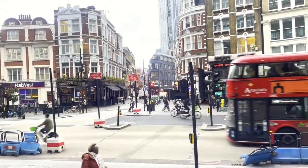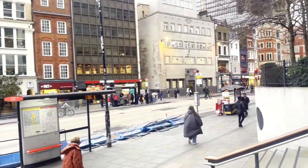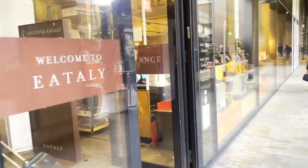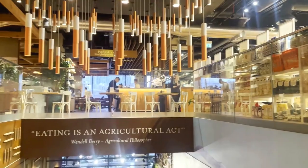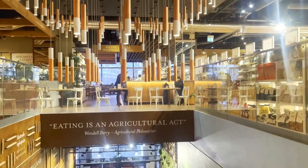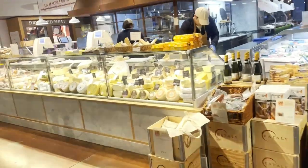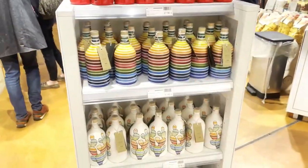A stone's throw away from Liverpool Street train station in central London is what I can only describe as the IKEA of Italian supermarkets. Italia is probably one of the biggest Italian supermarkets in and around London and is renowned for its top quality produce and Italian imports. Today I'm going to give you a quick stroll around this massive supermarket and give you a rough idea of what you can expect to find if you decide to visit Italia.